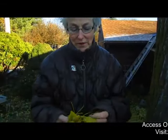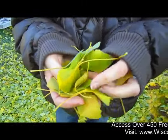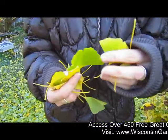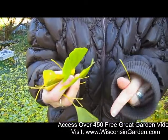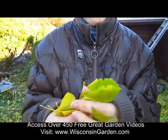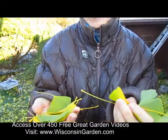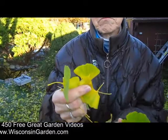Ginkgos are one of the ancient trees from China and they have this very special fan shape to them. None of the leaves seem to be the same — they all have their own little crevices, but they're all fan-shaped, kind of like a snowflake. Some of them are very deeply cut and others hardly at all.